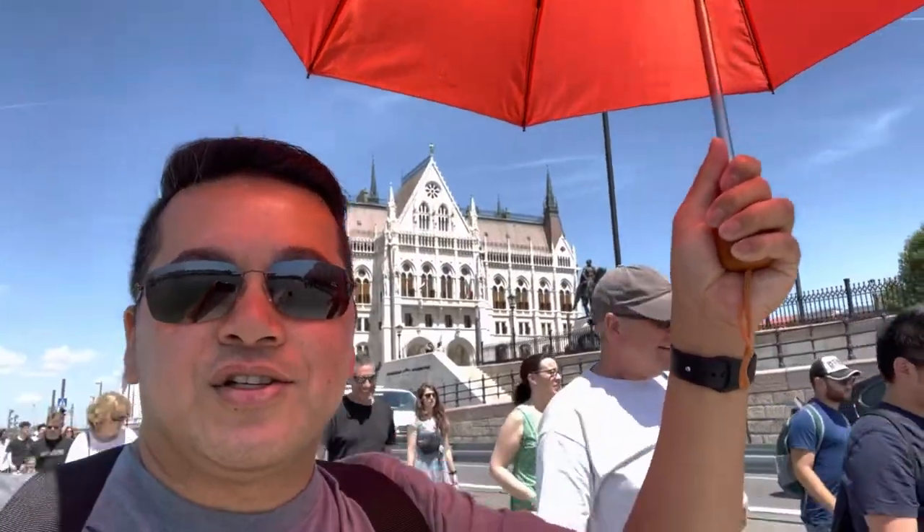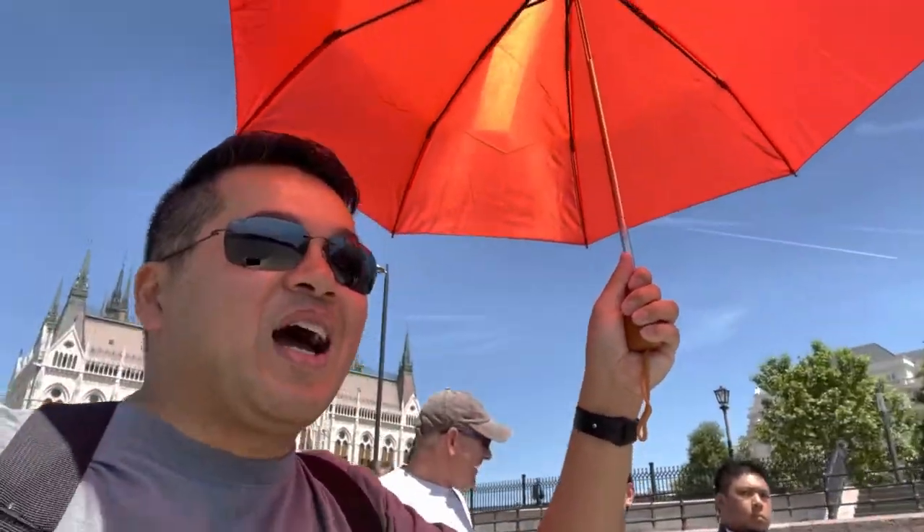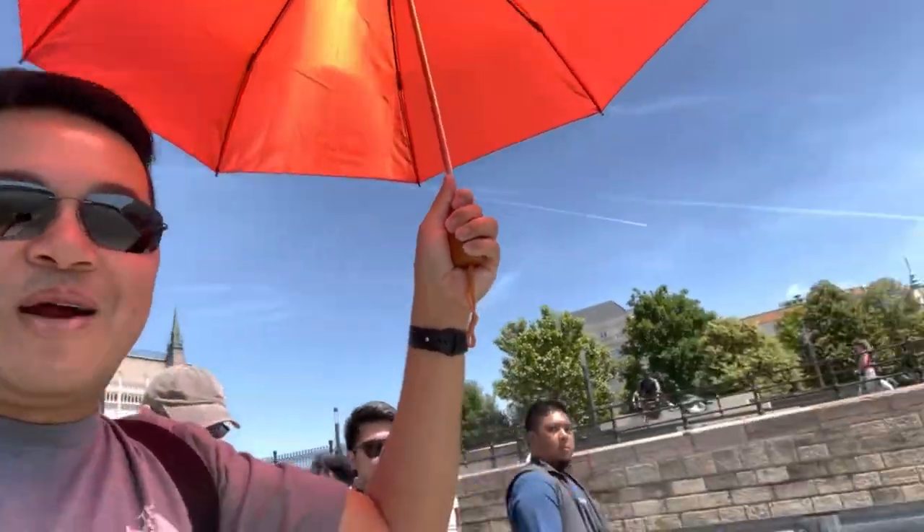So I've taken siege of the red umbrella. I'm now the leader of this tour — see, everyone's following me. I'm the best tour guide in Budapest, rated by Rob.